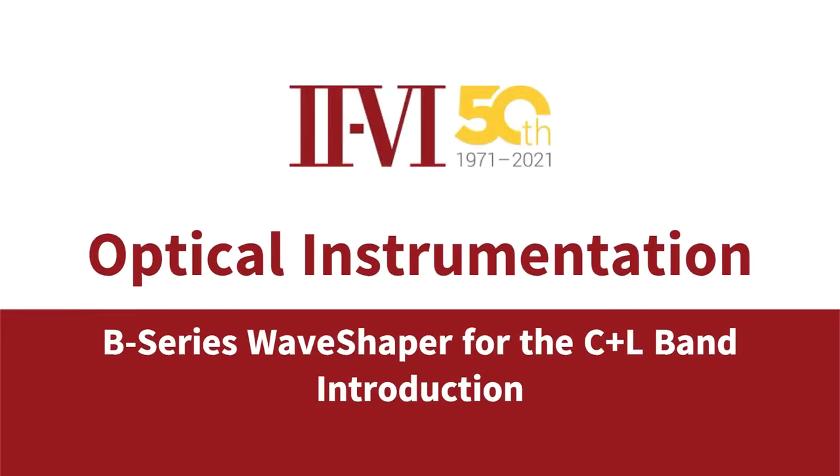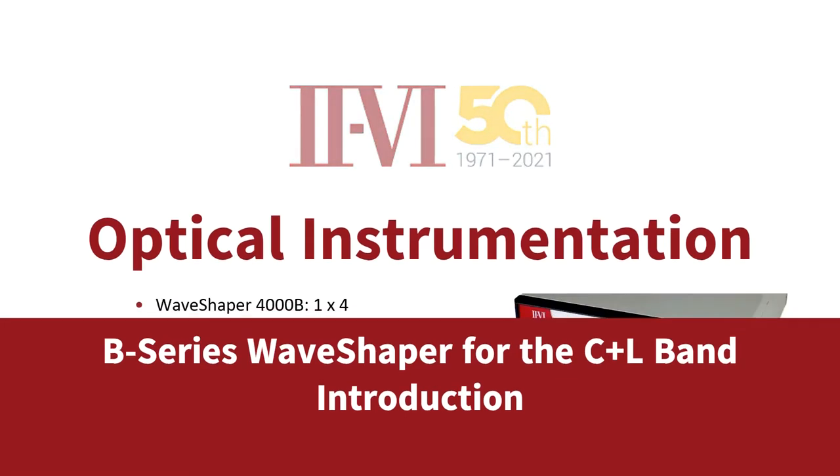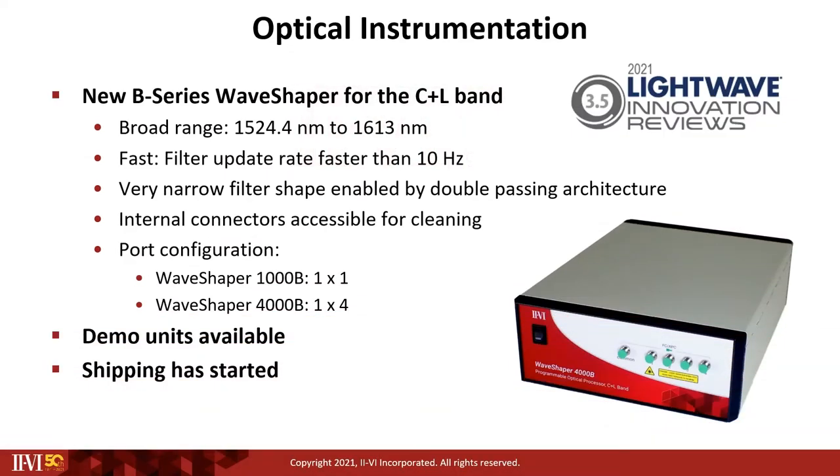2.6 is proud to announce the introduction of our new B-Series Waveshaper for the C Plus L Band. This new product, which received the 2021 Lightwave Innovation Award, provides an unmatched spectral width of more than 88 nm, starting from 1524.4 nm to 1613 nm.